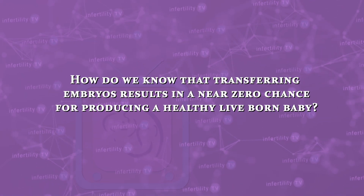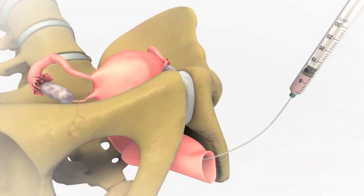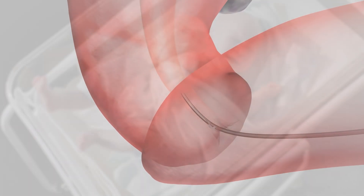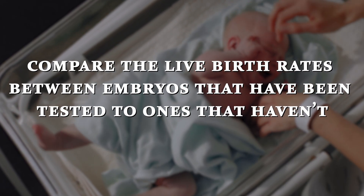How do we know that transferring abnormal embryos results in a near-zero chance for producing a healthy live-born baby? The best way to know is by transferring abnormal embryos and then seeing what happens. One way to do this is to compare the live birth rates between embryos that have been tested to ones that haven't. Remember, older women make more abnormal embryos than younger women, so for this experiment we have to compare women of a similar age.